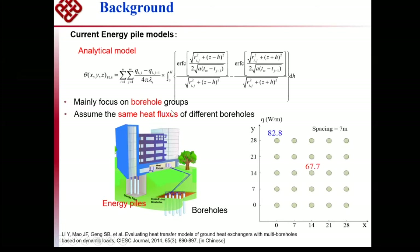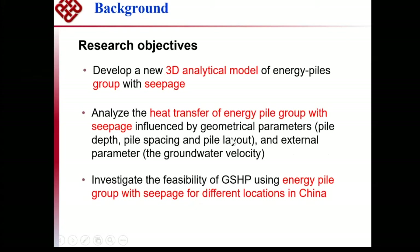Traditionally, most simulation models focus on borehole groups, assuming the same heat flux for different boreholes. In fact, this is not accurate because in the middle the temperature is higher, and at the boundary the temperature is lower, so heat transfer in the middle is much less than at the boundary. We cannot assume the same heat flux. We want to develop a 3D analytical model of energy pile groups with seepage water advection velocity.